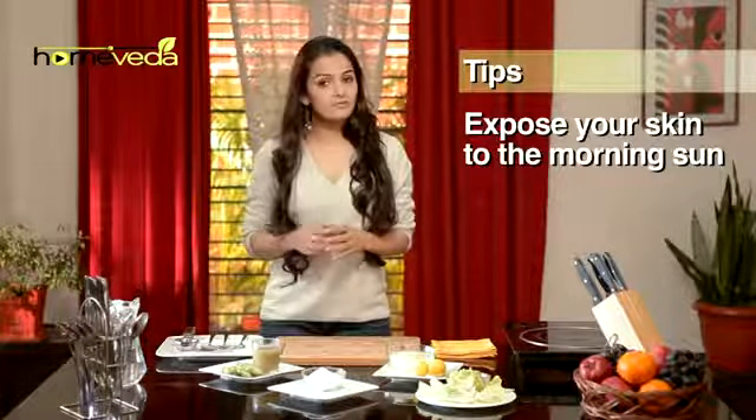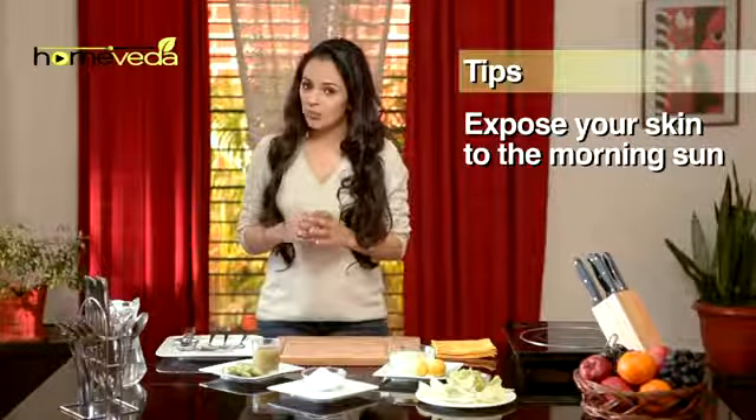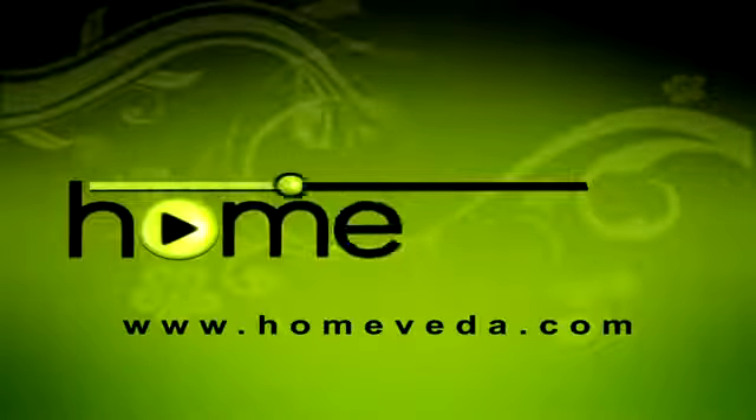Sunlight is also very effective for reducing skin inflammation and scaling, so soaking up the morning sun is highly recommended. Eat well and take care of yourself.